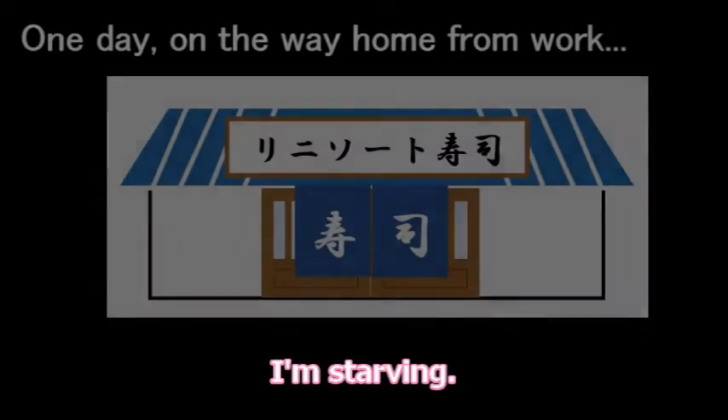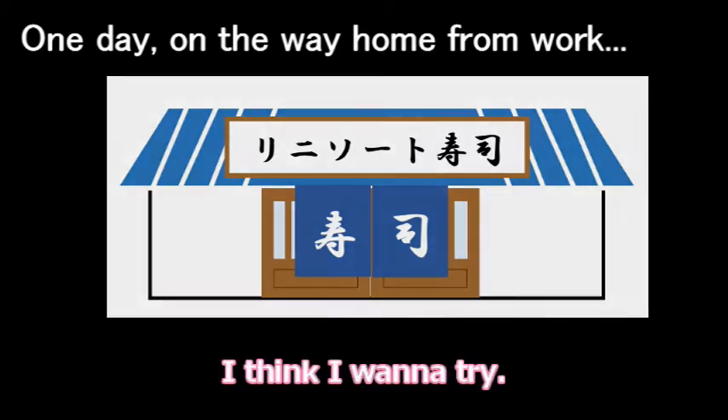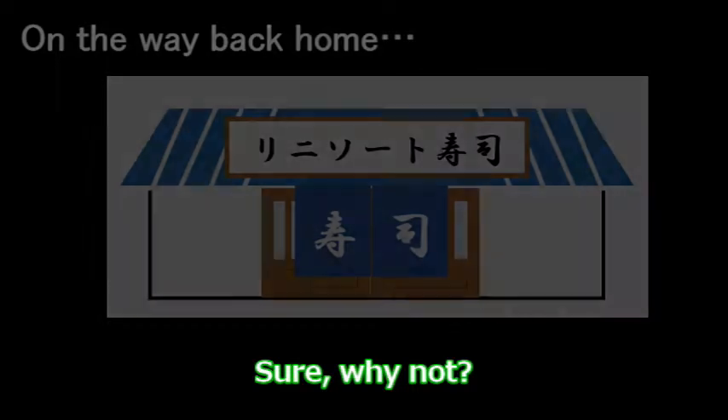I'm starving. There's a sushi restaurant. Sushi? I think I want to try. Sure, why not?